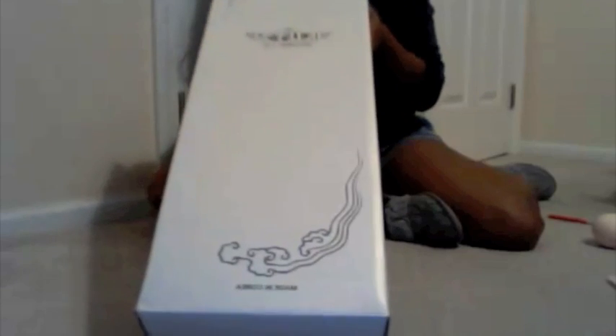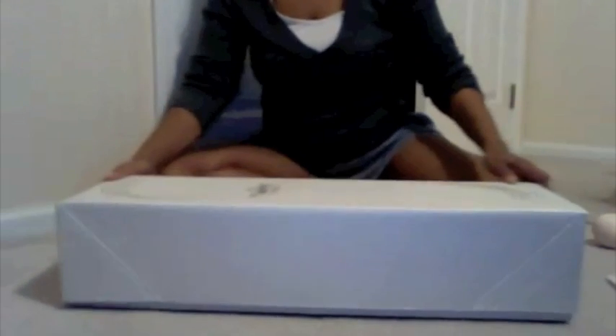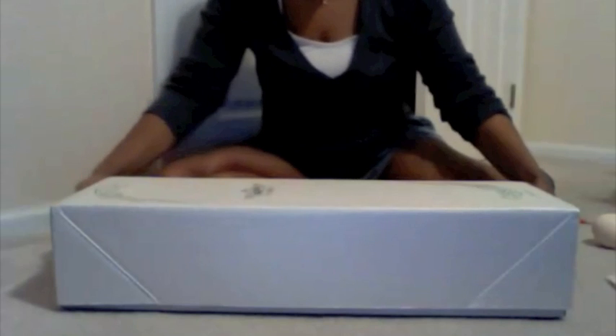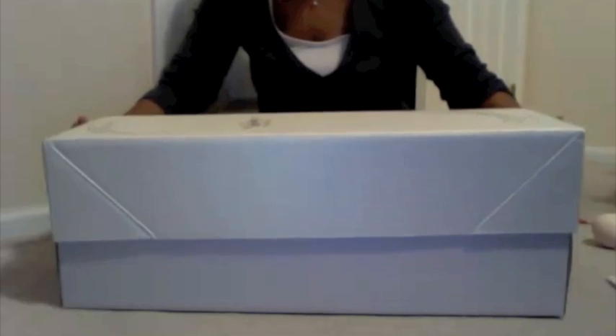Anyway, here's the box — it's a nice box, has like a sheen to it. I should set that so the camera won't go dark. Every now and then my camera's going to go dark because I didn't reset it — oh well.